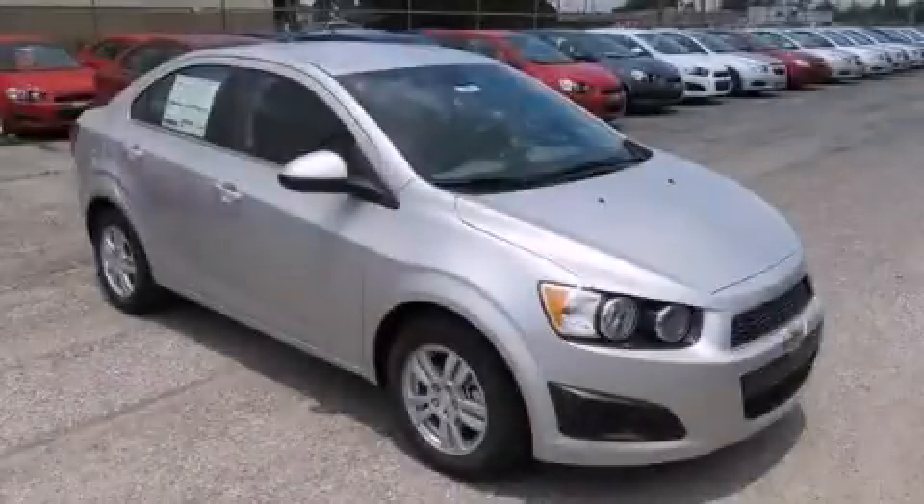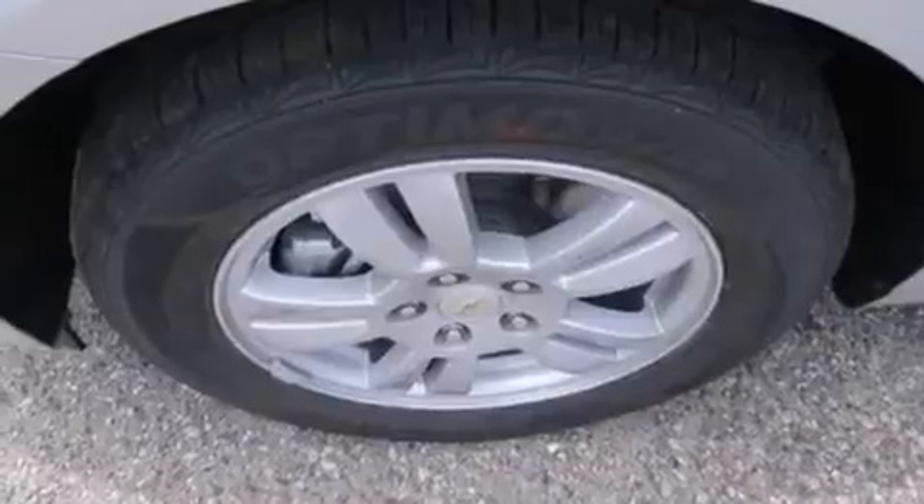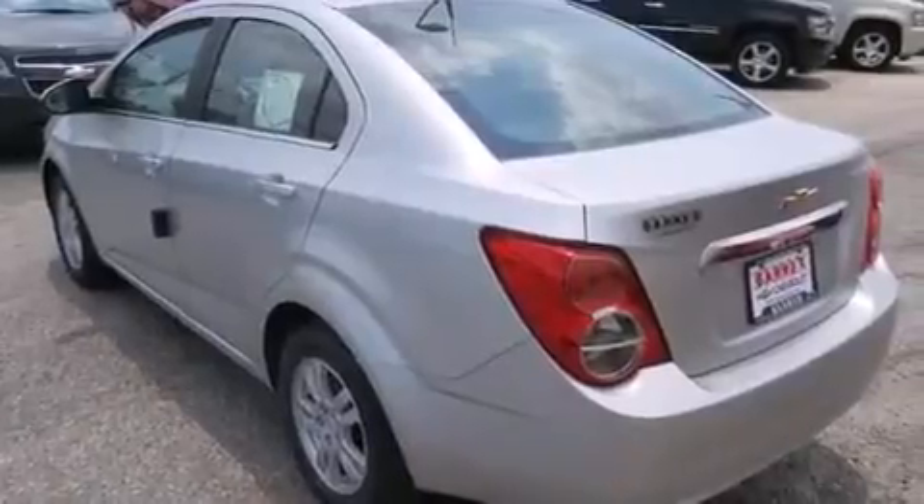This is a brand new 2013 Chevrolet Sonic. It features a 1.8-liter four-cylinder engine and an automatic transmission. Its top features include satellite radio, aluminum wheels, and traction control and stability control systems.